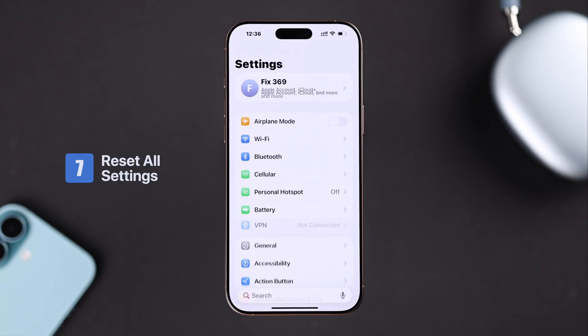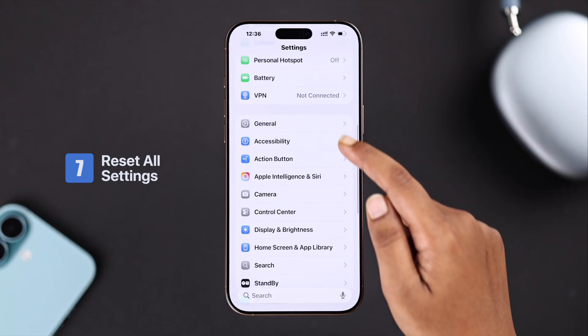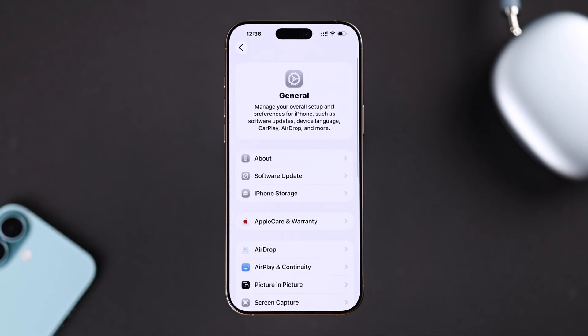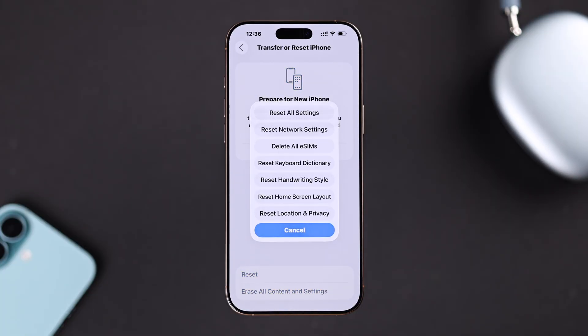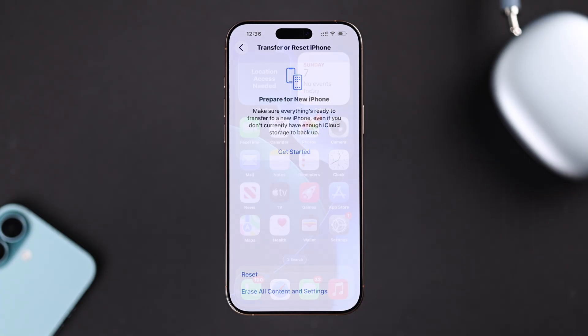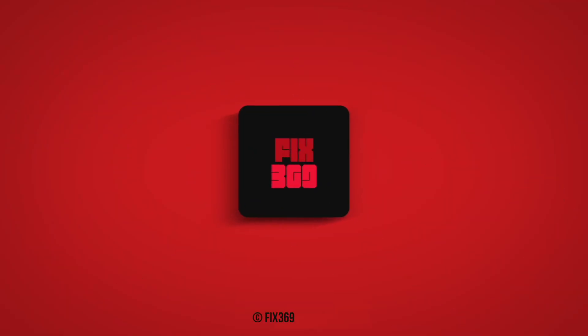Lastly, you can go for Reset All Settings. From Settings, go to General, then Transfer or Reset iPhone, tap on Reset, and select Reset All Settings. Hopefully this will fix your issue. Thanks for watching!